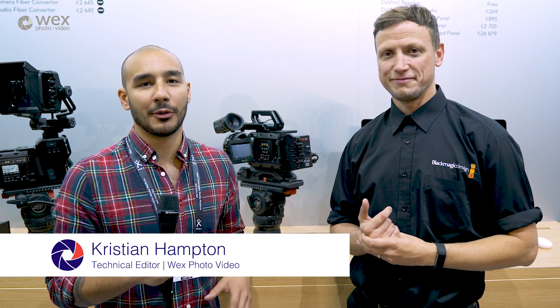Hey guys, we're at IBC 2018 and we've now made our way to the Blackmagic stand. I'm here with Stuart and we're here to talk about probably one of the most exciting announcements of IBC this year — and it's not even something physical that we can really look at, it's software based. Can you tell us about Blackmagic RAW?